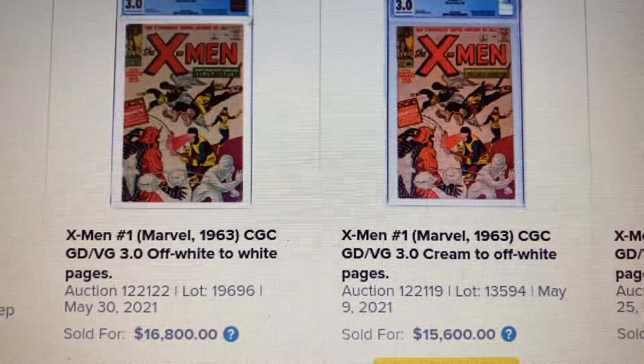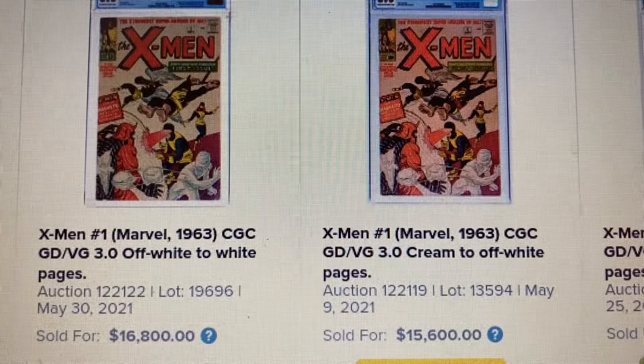The next one is also a 3.0, which sold for $15,600 back in May of 2021.